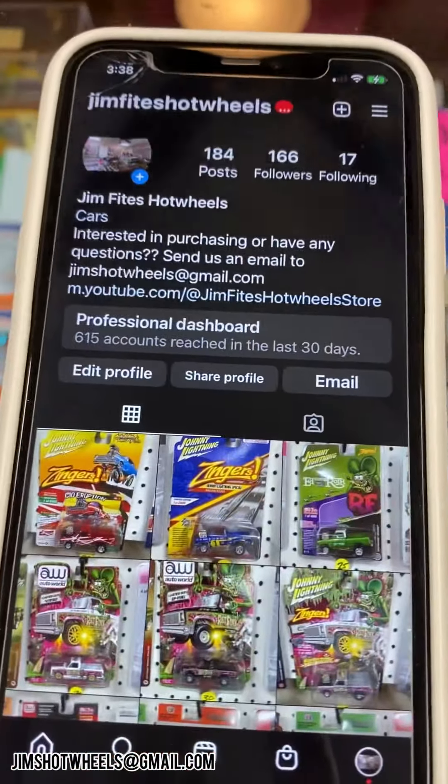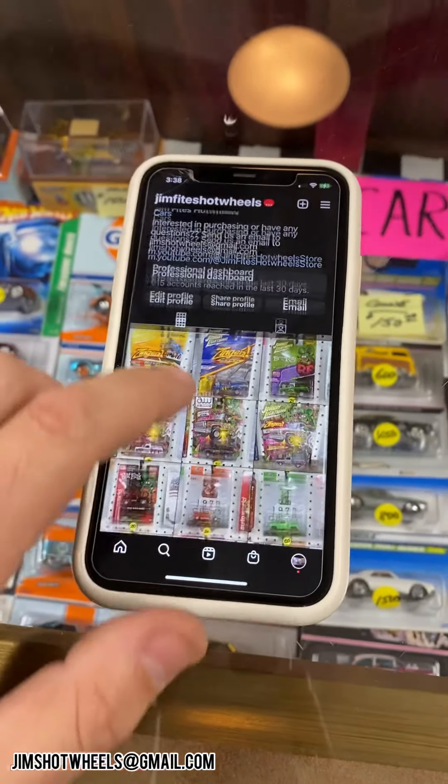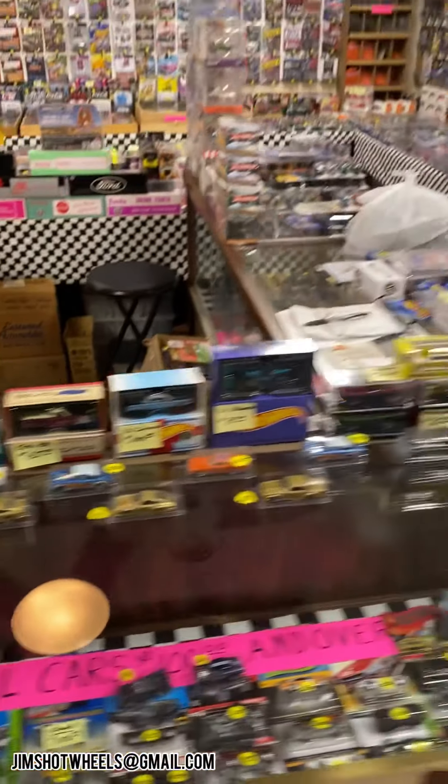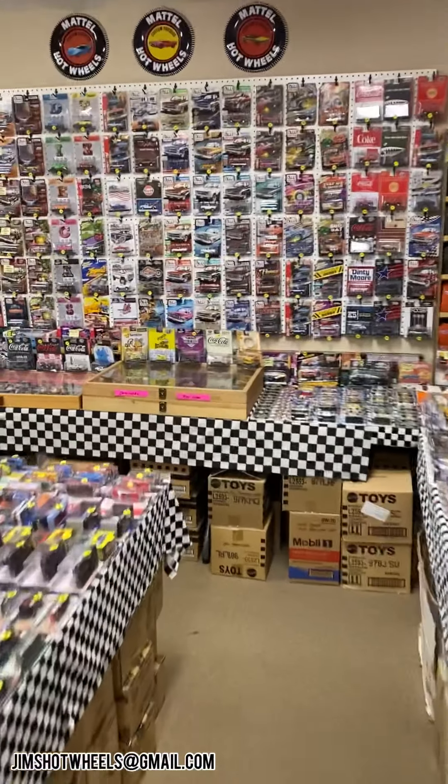My sister has been making videos constantly. She also made an Instagram account — it's brand new, two weeks old — and she's doing individual cars as well, so that might be something with the prices on all of them. Go over there, check it out on Instagram, or go to Jim Fights Hot Wheels channel on YouTube.